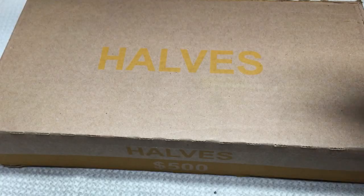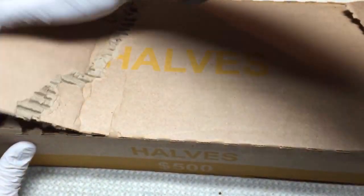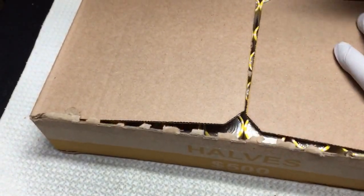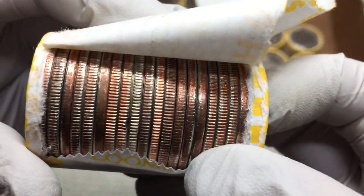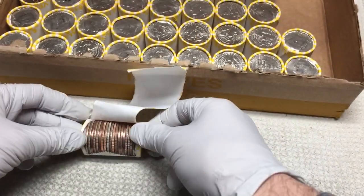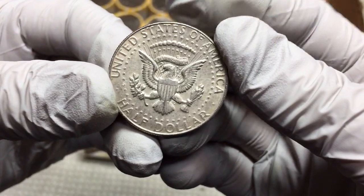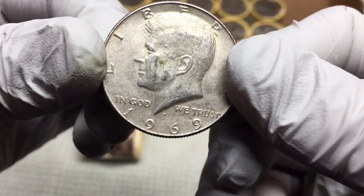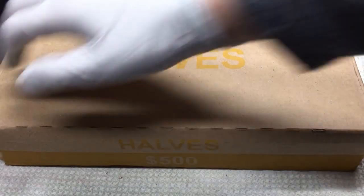All right, box number one, here we go. I think the streak may be over — check it out! That is a welcome sight after all these weeks of getting skunked. Let's play the 40/90 game: 40% — 1969. I will take it! This is awesome, happy to be on the board.